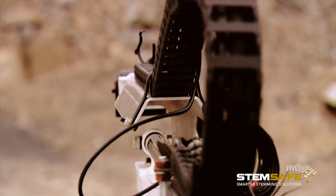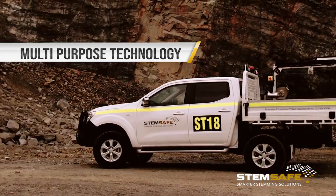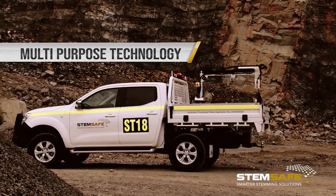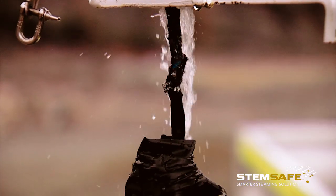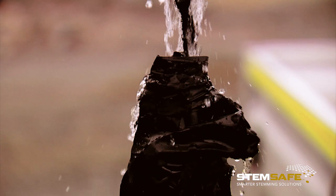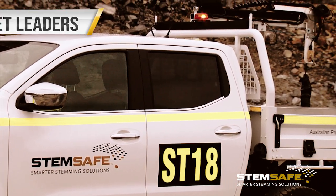That vehicle wouldn't be just used for blast hole measurement — it's also another light vehicle for moving people around the mine, carrying blast-related items, pegs, barricading, and all sorts of things you day-to-day need on the blast pattern.